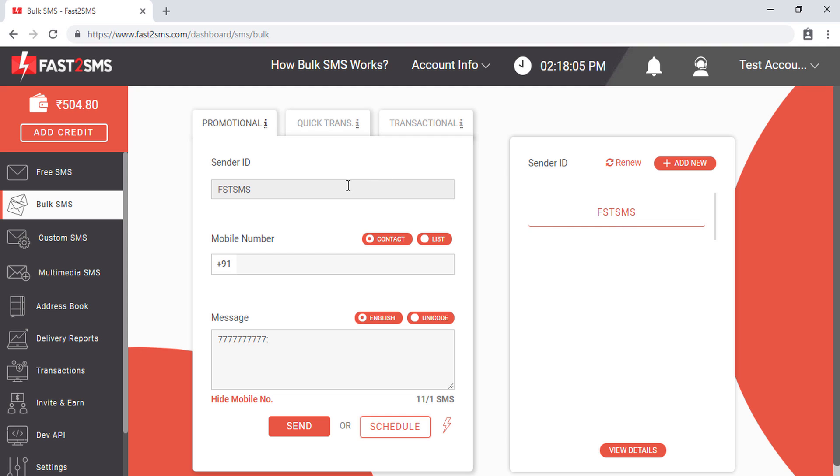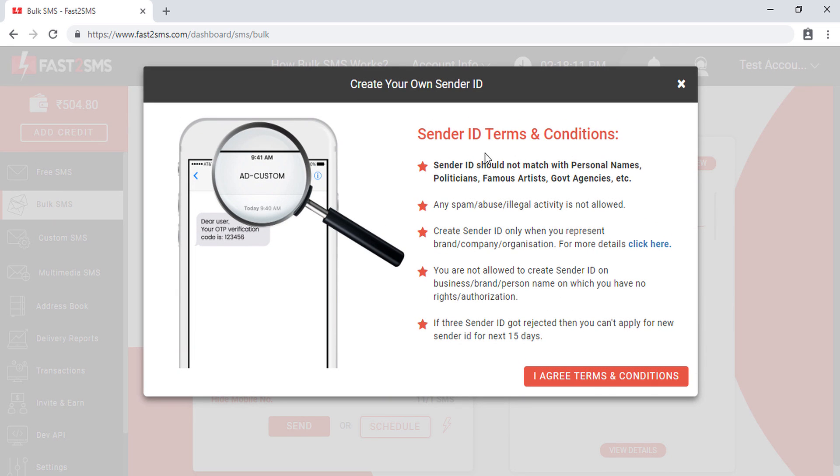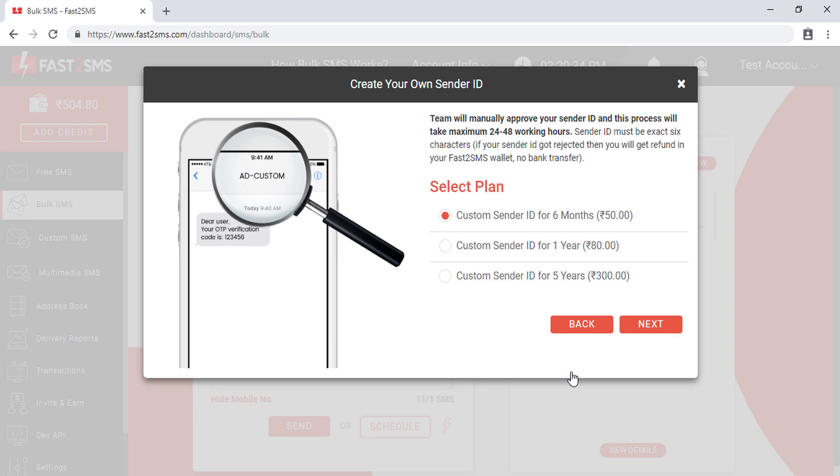If you are a registered company or want your brand name as a sender ID, you can click the 'Add New' button. There are some terms and conditions: the sender ID cannot match personal names, politicians' names, famous artists, or government agencies. You cannot use a sender ID that does not belong to you, and spam or abusive activity is not allowed on a custom sender ID. Click 'I agree to terms and conditions' if you agree to all the conditions listed.